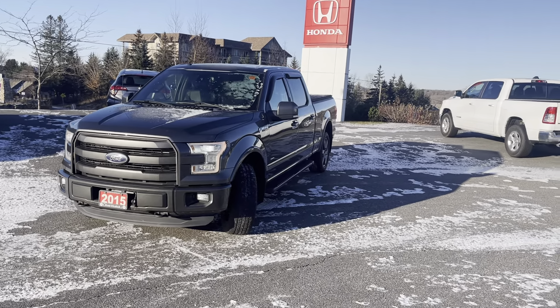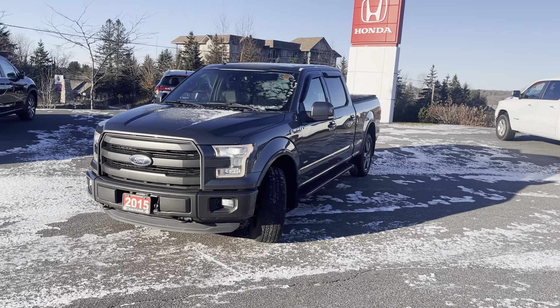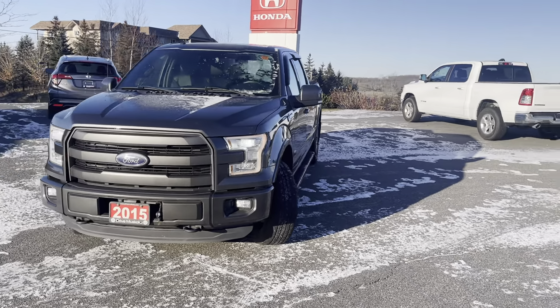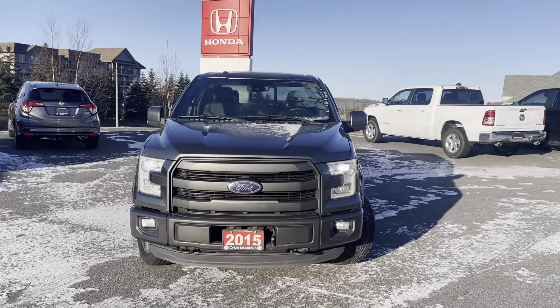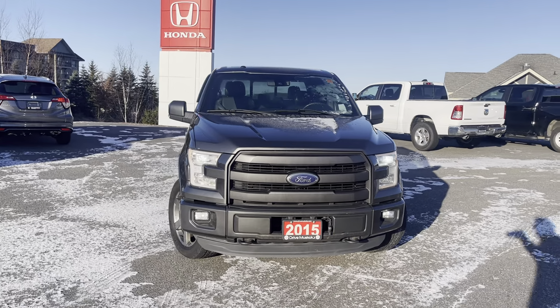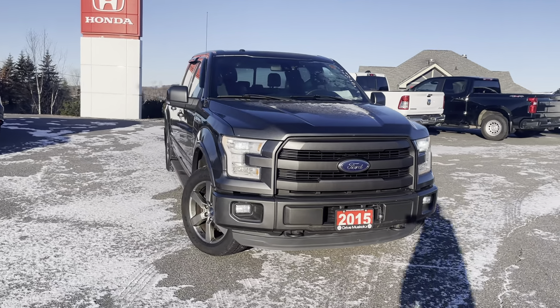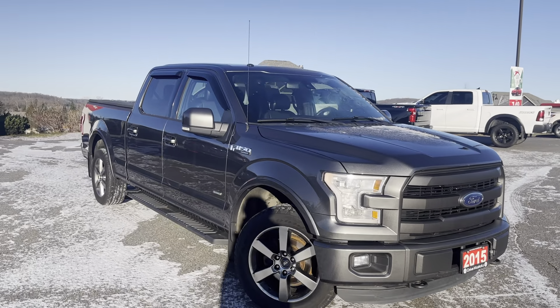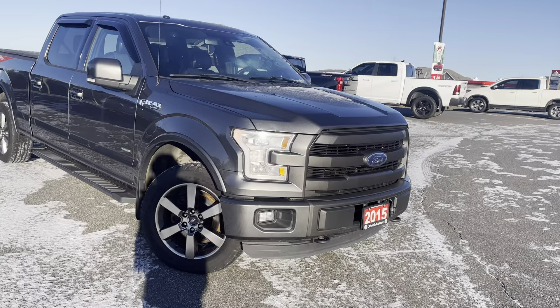I'm going to show you any blemishes that I see on the truck as well. We'll hop into the interior and take a look at all the features and amenities there. Right off the bat, Jesse, I want to let you know that the truck has only had one owner and no accidents reported, so if we do see any blemishes, it'll just be small and insignificant.